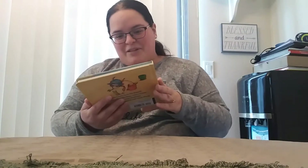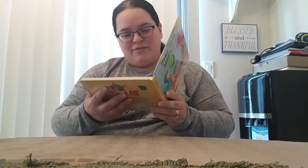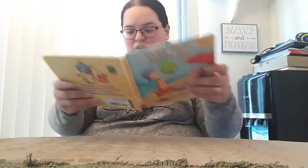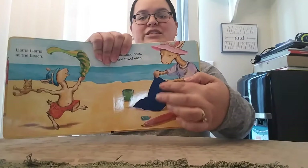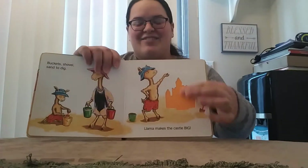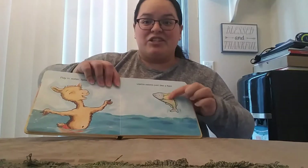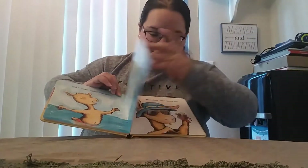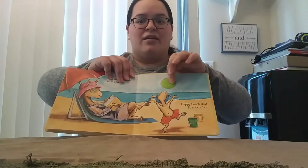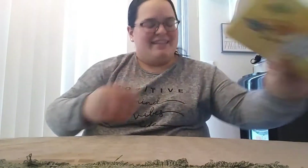We have another one — Llama Llama Sand and Sun. This one has like a little thing here that you can feel. I guess it's just supposed to be his ball. And then this page you can feel the towel. I love these kind of books — oh, the sand castle is sandpaper. This is neat! And the fish is kind of like scaly, and the sunglasses is like a mirror. And then you have the ball again. That's cool — I like that. I think you all will like this one.